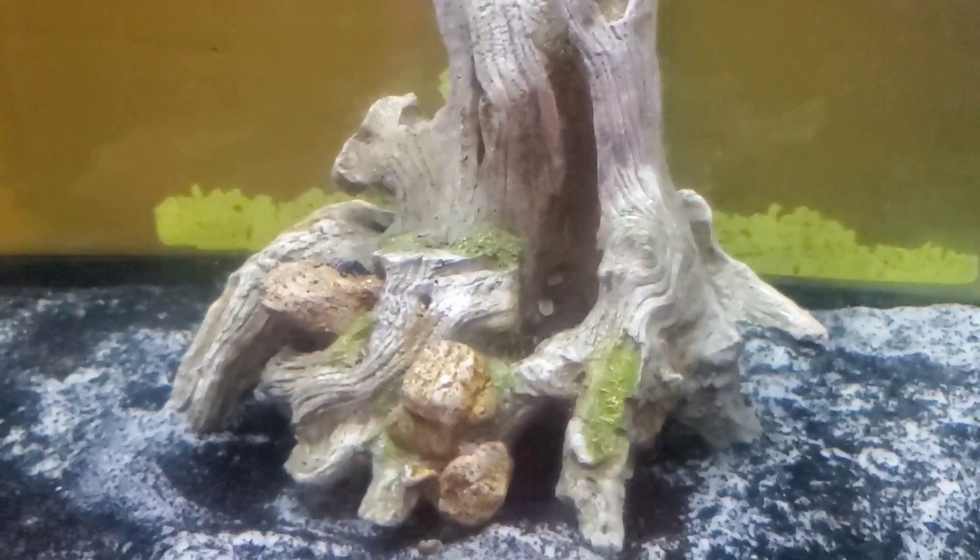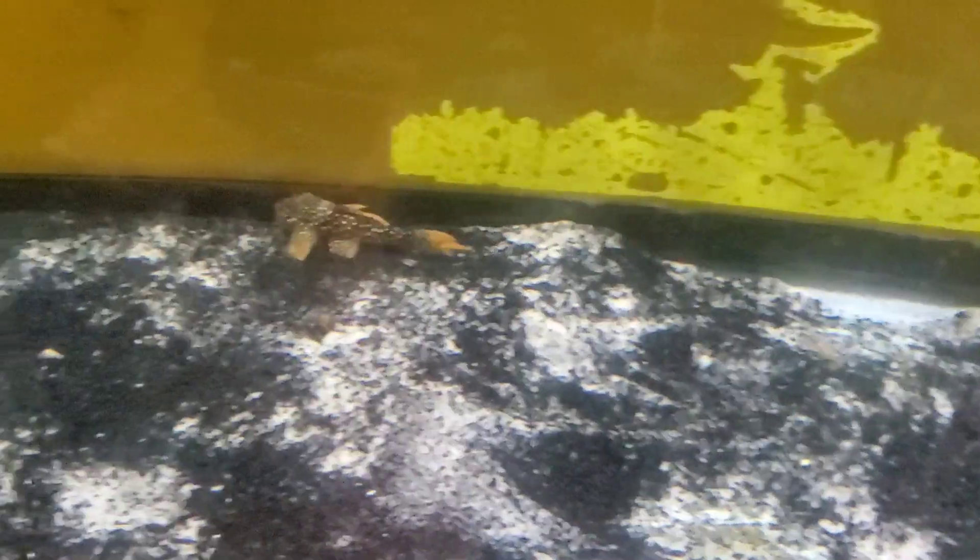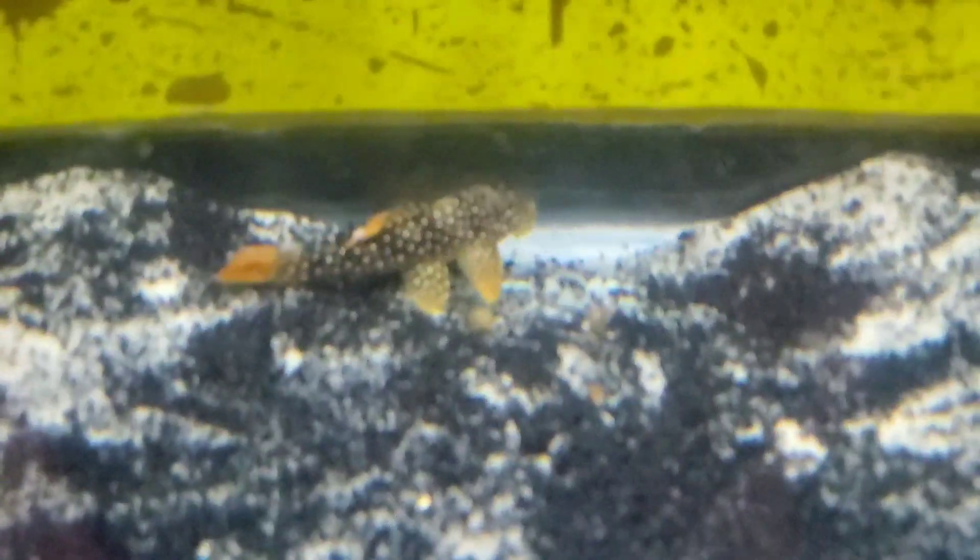I'm going to take out this decoration and we'll see them a little better. So there he is — he's like, where'd my decoration go? Look at those gorgeous colors on this guy, folks.